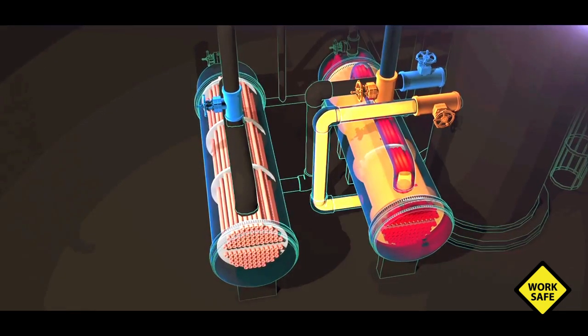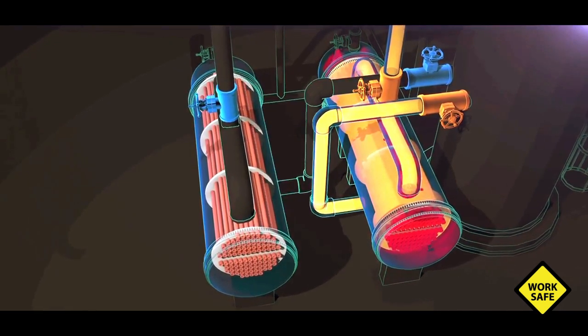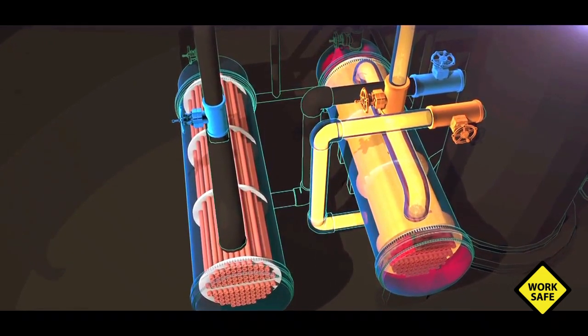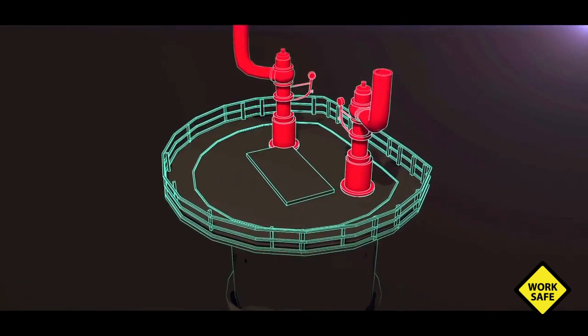The other reboiler is on standby, clean and ready for use. But unforeseen at the time, these valves introduced a serious hazard — they isolated the standby reboiler from its protective pressure relief valve, located on top of the fractionator.